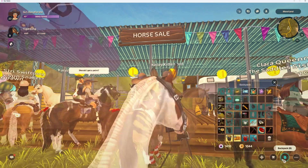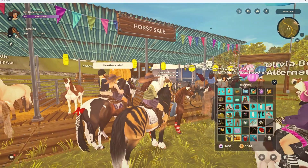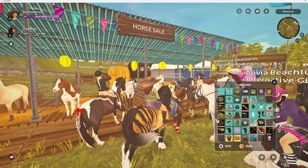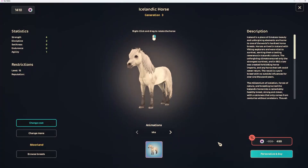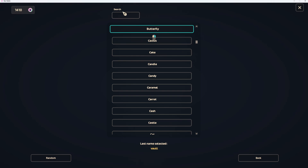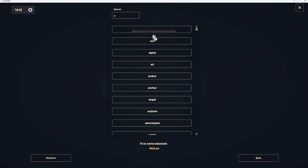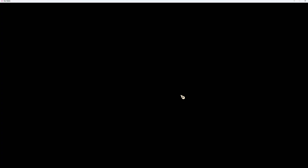Hold on, before we buy her I need to make sure I have my tack in my inventory so that when I ride her I can just ride her straight to the thing. Let me find Willow again — there we go. She's an adult, she's a mare, and we're just gonna scroll up — done. Bye horse! Yes!